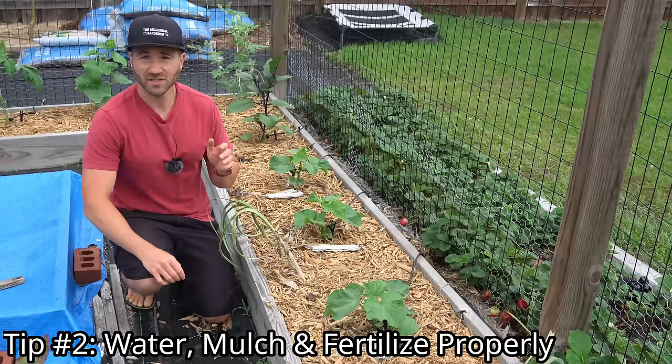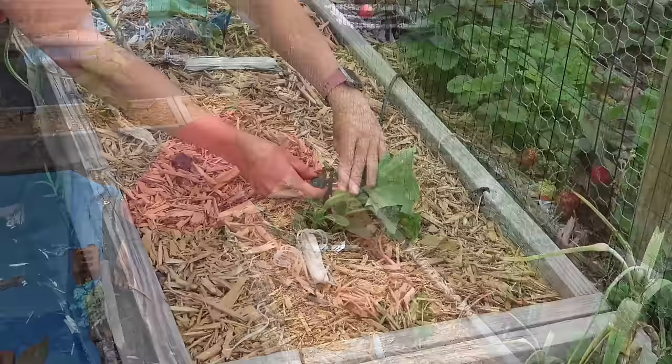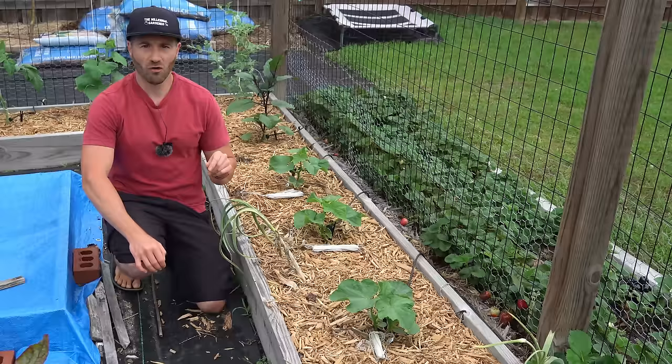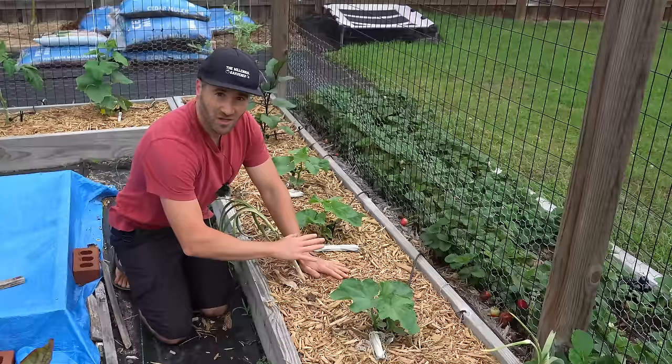The second step to ensuring you never have bitter cucumbers is to water, fertilize, and mulch your plants. While burpless varieties are resistant to bittering, they are not bitter-proof. If they undergo extreme stress they will still accumulate cucurbitacin in their fruit. The number one way you can stress your plant is with drought stress and uneven watering. That's why at every single plant I have drip irrigation where I can water them deeply roughly about once a week, and I apply a nice thick three-inch layer of mulch around the plants to control moisture and prevent radical swings from sopping wet to bone dry.